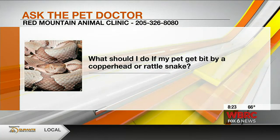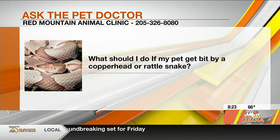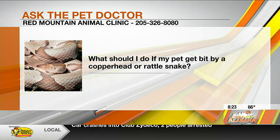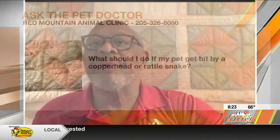What should I do if my pet gets bitten by a snake like a copperhead or a rattlesnake? The rattlesnake is the most venomous of the venomous snakes in this area. We don't see it as often as we do copperheads. Copperheads are perhaps the most common that we see, and that's probably the least harmful of the snakes that we are dealing with.